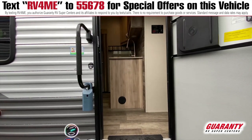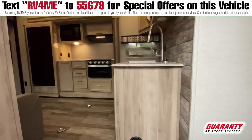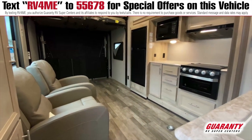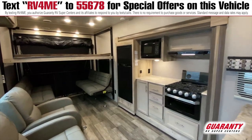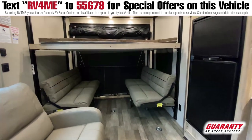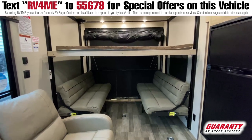You have 13.5 feet of length in your garage area for a few quads, a couple of dirt bikes, things like that. You have solid surface countertops in this unit and a decent amount of storage. You do have a rear king-size bed that goes up to the ceiling and comes down at a comfortable height with a ladder to climb in. You also have two sofas that either fold out individually to beds or one big bed in the back.